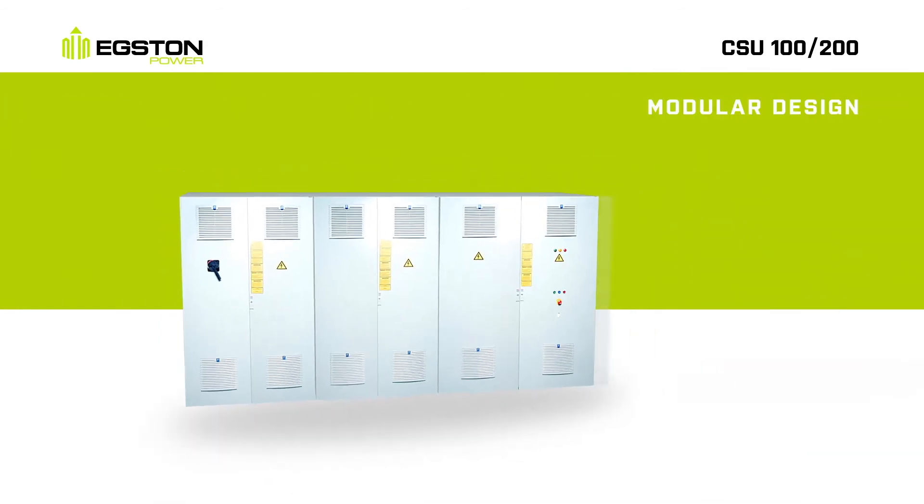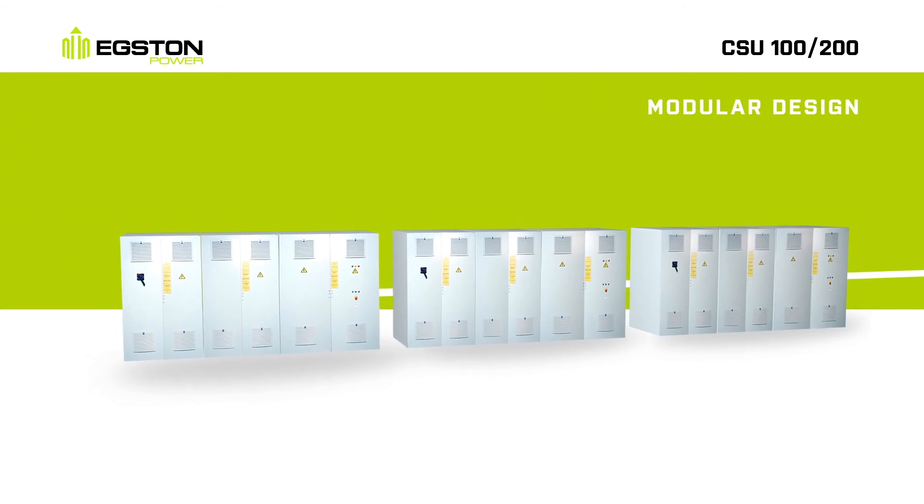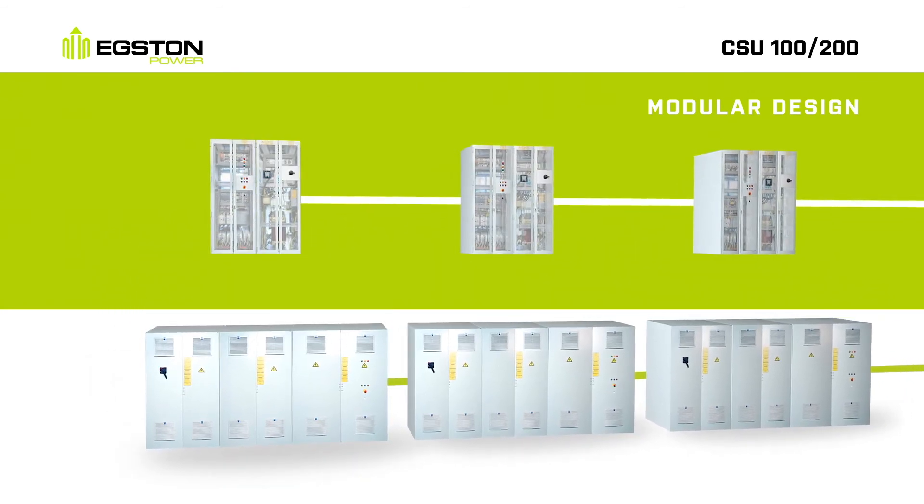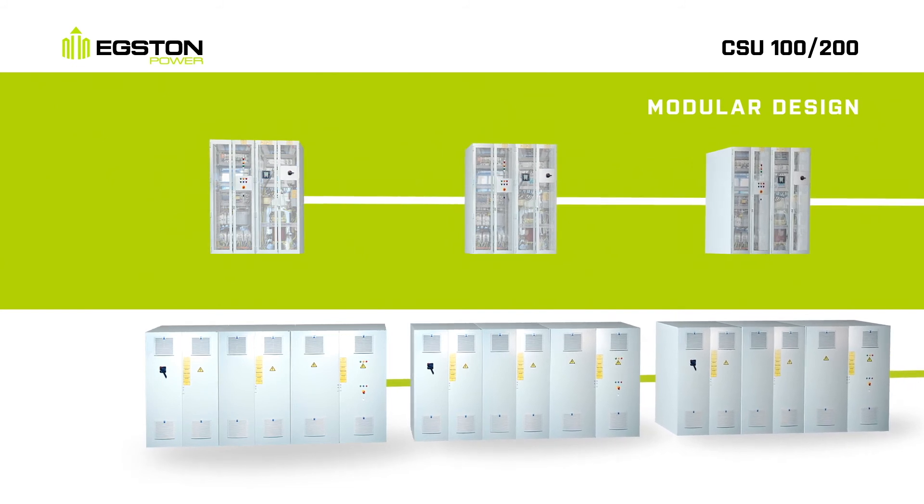Due to the modular platform, several systems can be connected in series or parallel to increase power, voltage, or current, making the CSU a future-proof equipment.